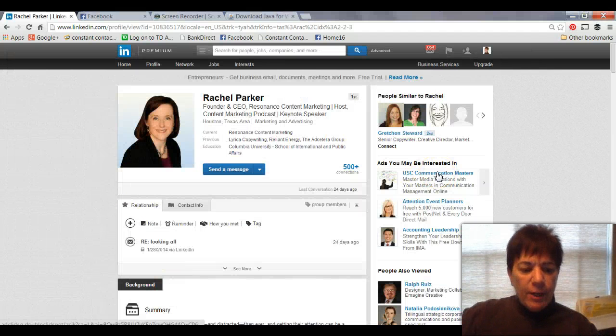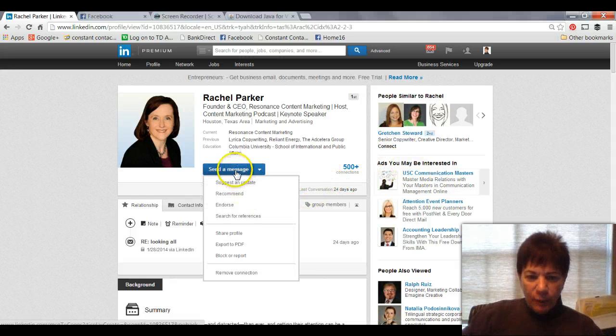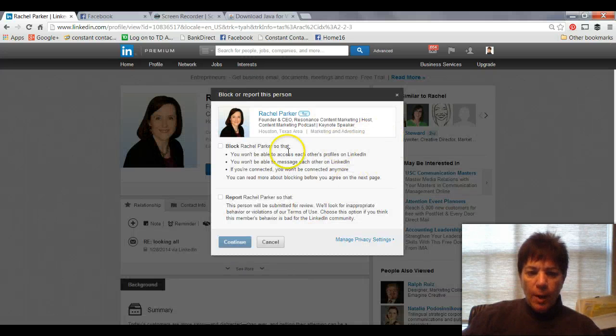Here's my friend Rachel Parker. I would never want to block her because she's an awesome person, but you'll notice if I hover down over the little drop-down arrow, you will see block or report. So if I click on block or report, I can block Rachel so that she can't see anything of mine that I do not make public.